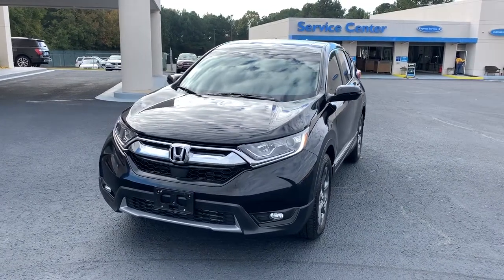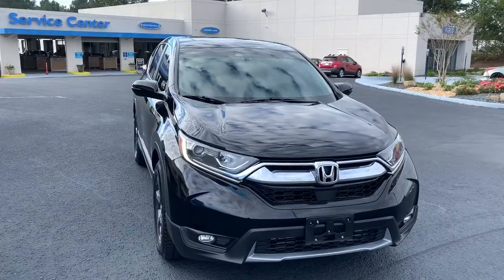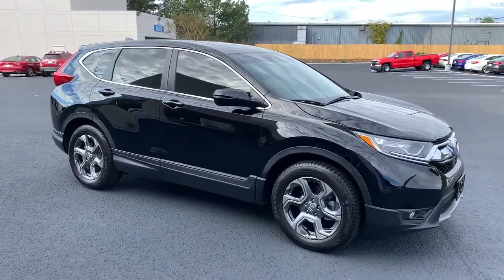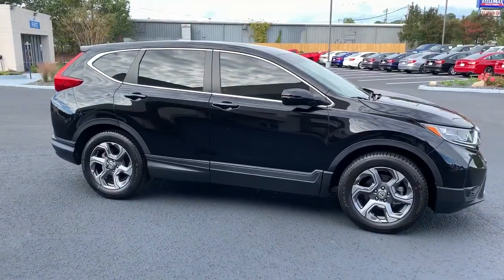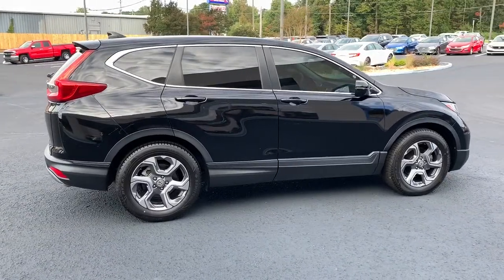Introducing the 2018 Honda CR-V. You'll love the high-end feel and powerful performance of this sleek CR-V. This small SUV also comes fully loaded with advanced safety and infotainment technology, clever creature comforts and a can-do attitude.